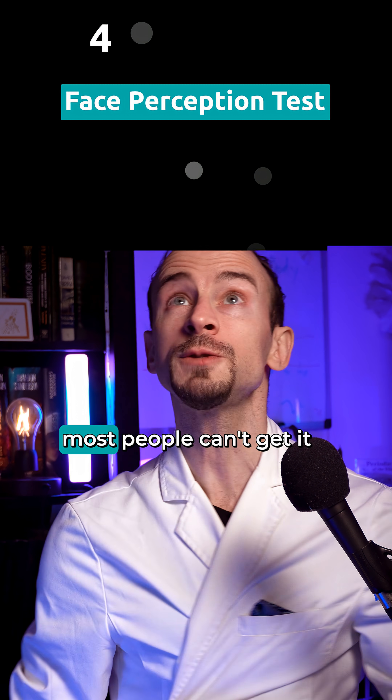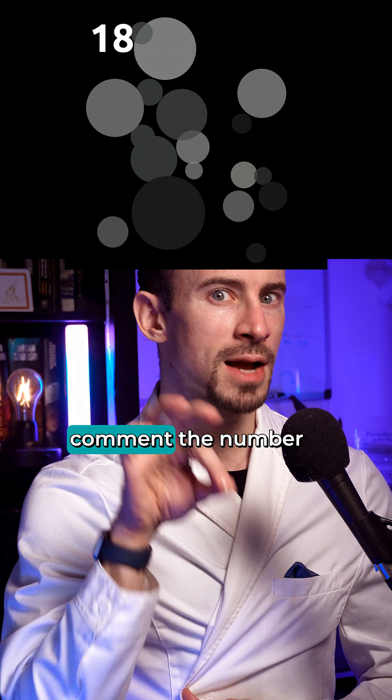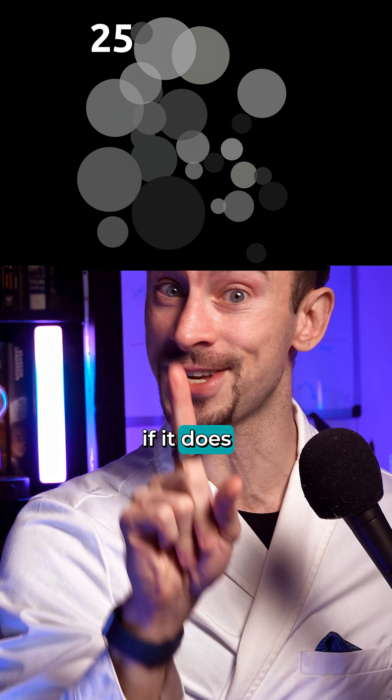How good is your face perception? Most people can't get it until around 80, but a few have managed as low as 30. Comment the number where it clicks for you, if it does.